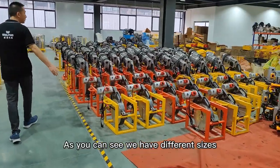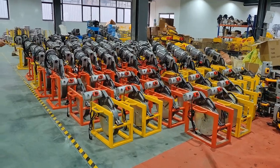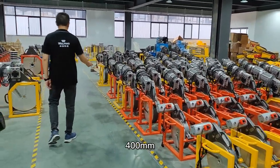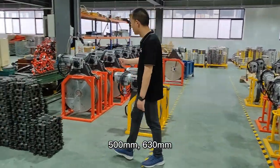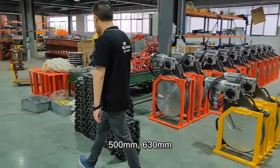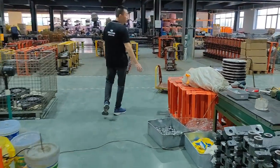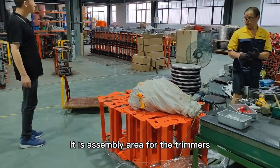We have different sizes — like 355, 400, 500, and 630. This is the assembly area for the trimmer.